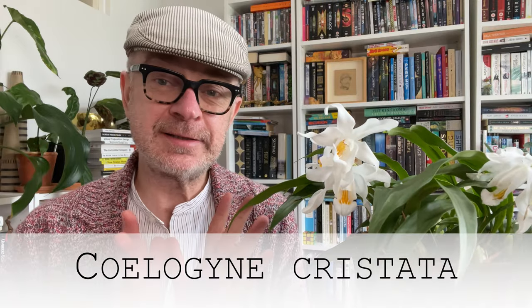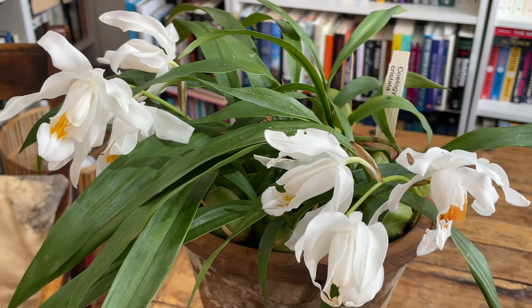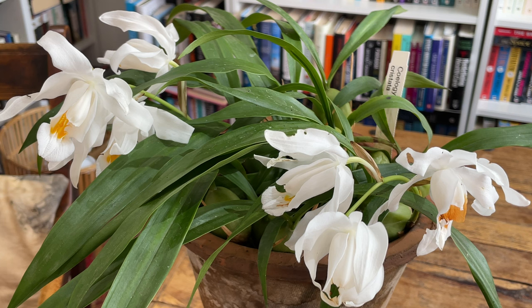And what is before me? Ta-da! Coelogyne cristata has finally burst into bloom for me for the first time. Look at that — there are two flower spikes and I am very, very excited, because this is the first Coelogyne I ever bought and it is the last to bloom.